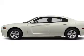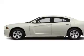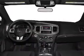Heated seats make cold weather driving more endurable. Tailor the temperature to your preference and your passengers. Let the outside in with the built-in sunroof.